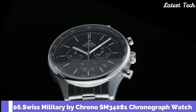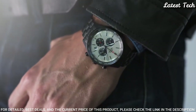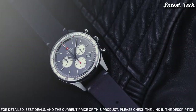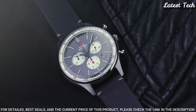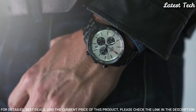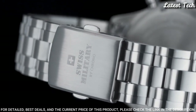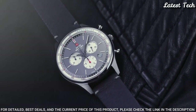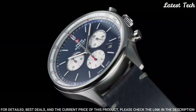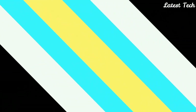Number 6: Swiss Military by Crono SM34081 Chronograph Watch. This masculine chronograph watch for men is the perfect timeless companion to easily go with any dress situation. The sleek steel design holds a blue dial with subtle sporty design features such as a tachymeter and red accents on the dial and hands. Stainless steel case, K1 extra hardened mineral glass with sapphire coating, Swiss-made 1/10th chronograph movement, water resistance 100 meters.